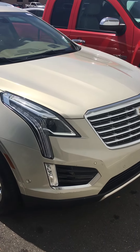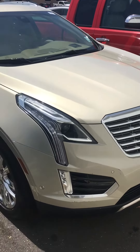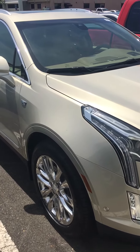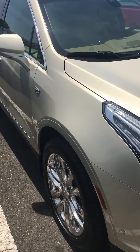Jeff Monge, Rhine Auto Group, 318-387-2222. Hey, I wanted to send you this quick video on the X-T5 Silver Coast Metallic. It is the Platinum, so it has the maple interior and all of the options.